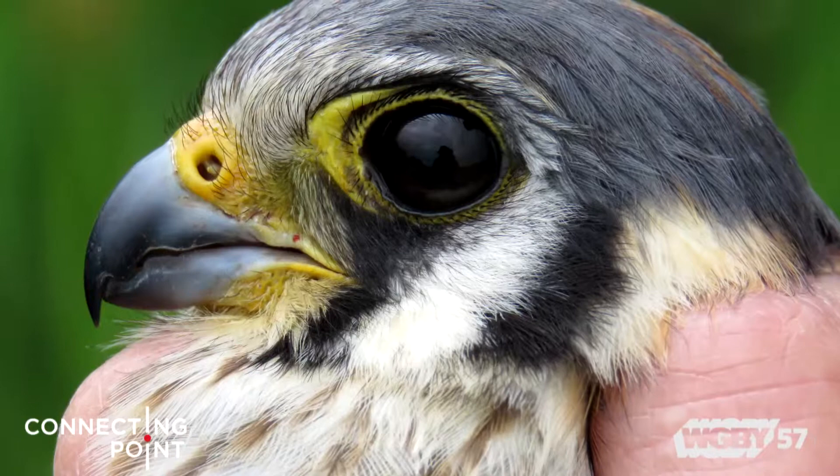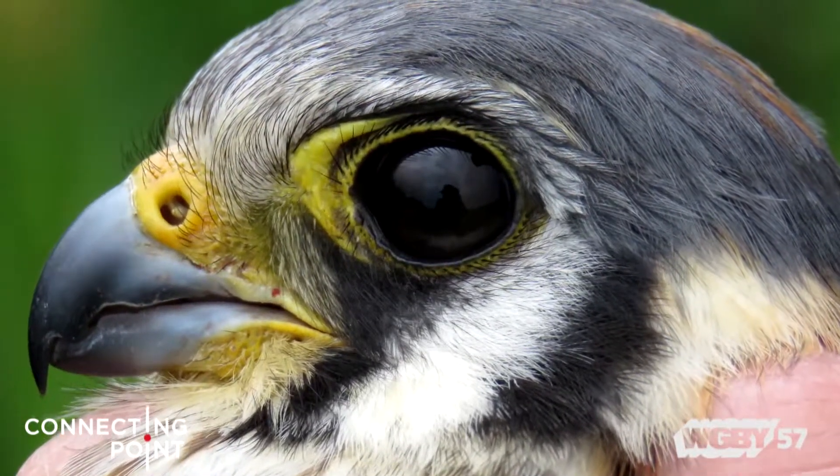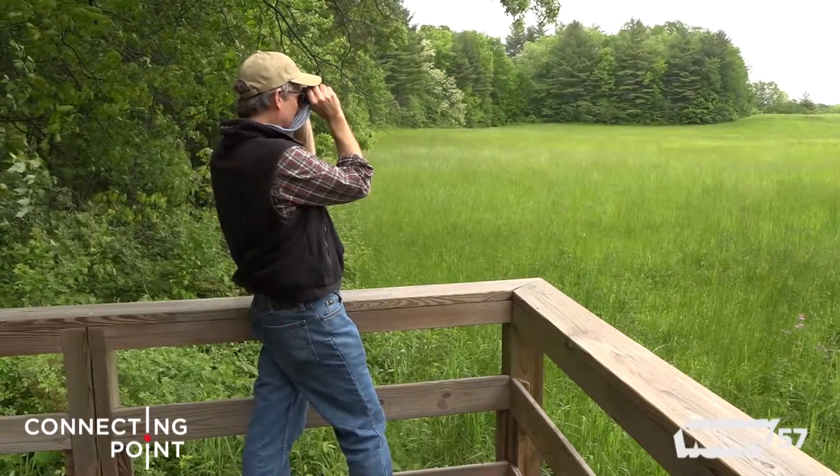The kestrel is really such a terrific little bird — it's so emblematic of an important habitat. Of course, it's the emblem of the Kestrel Land Trust, which I serve. It's really just so great to be able to undertake a conservation activity and see such rapid and tangible signs of success.